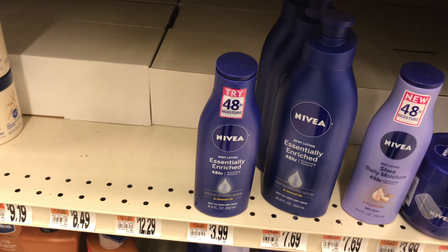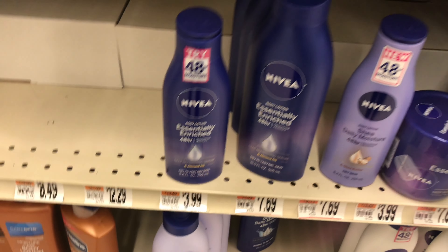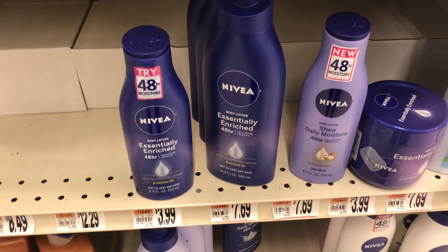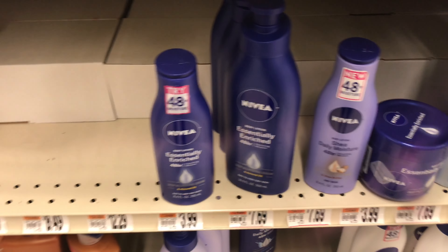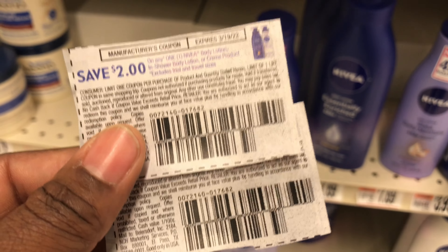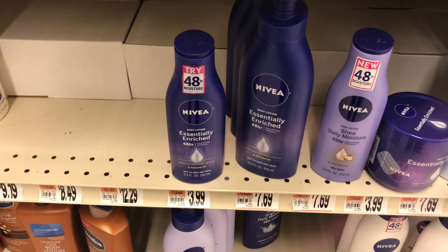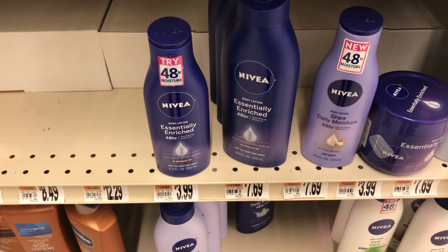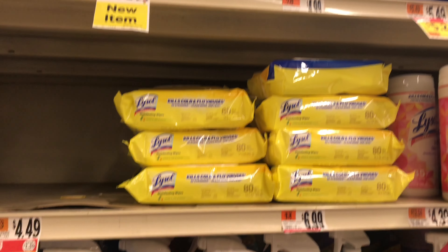The next deal is on Nivea 8.4-ounce lotions on sale for $2.99 each. I'm grabbing two for $5.98. I have a $3 off one digital coupon and a $2 off one digital coupon — five dollars in digitals — plus a $2 off one paper coupon from this week's insert, giving an additional $2 off. This results in $3.02 in overage. I'm doing this deal in two accounts to maximize that overage.